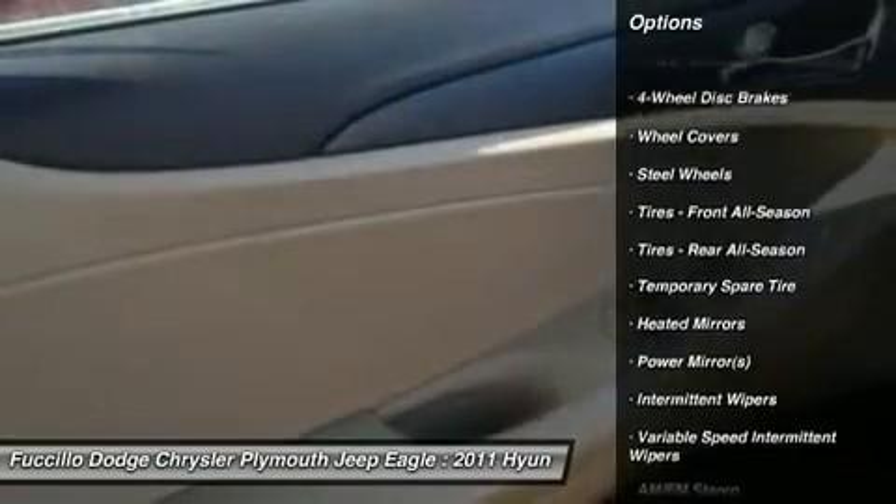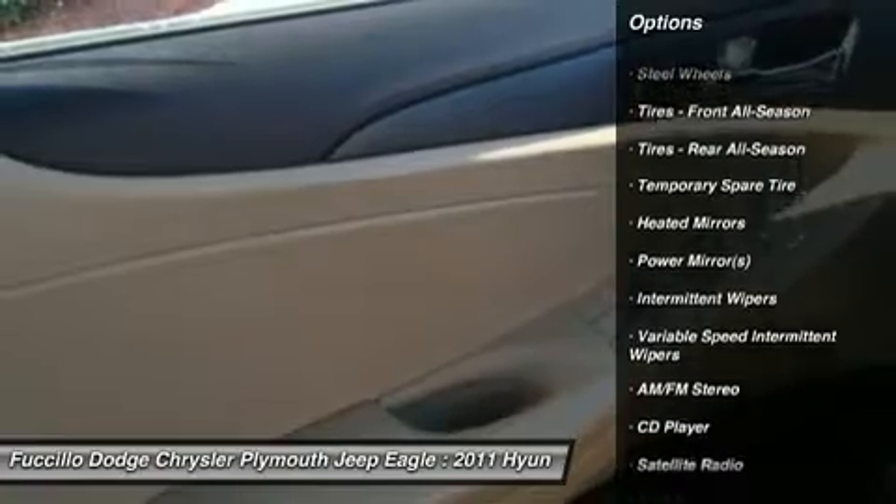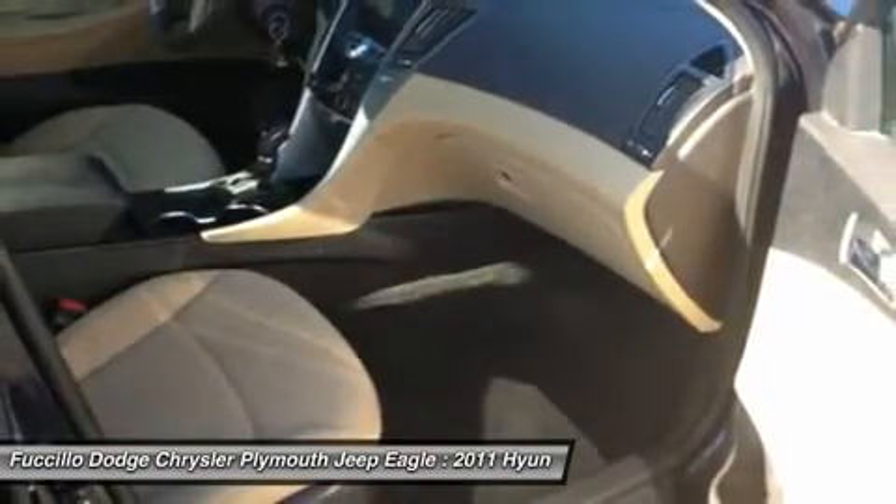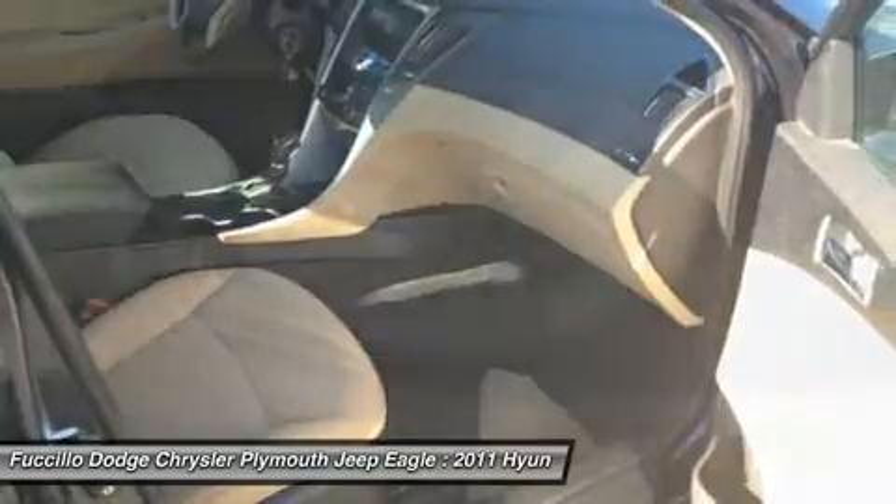Steering wheel audio controls, air conditioning, power steering, adjustable steering wheel, four-wheel disc brakes, cruise control, keyless entry. Come see the car for yourself.